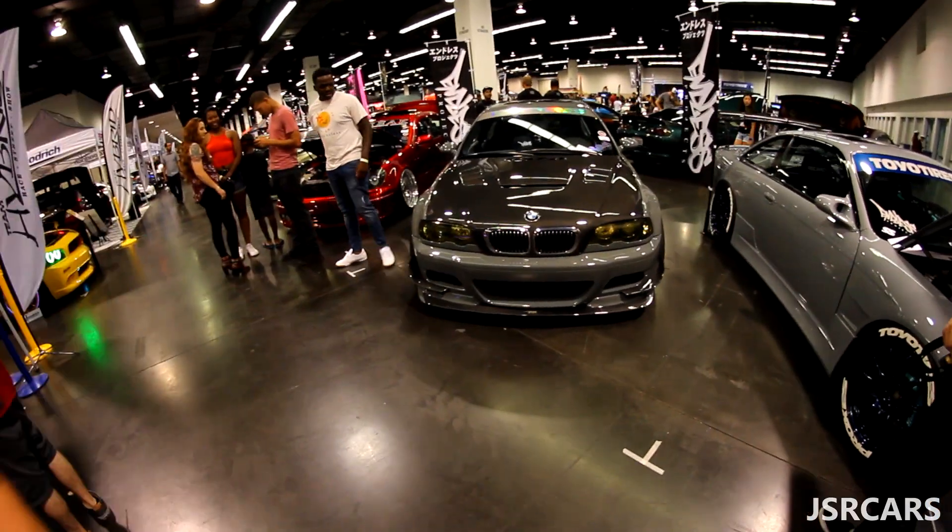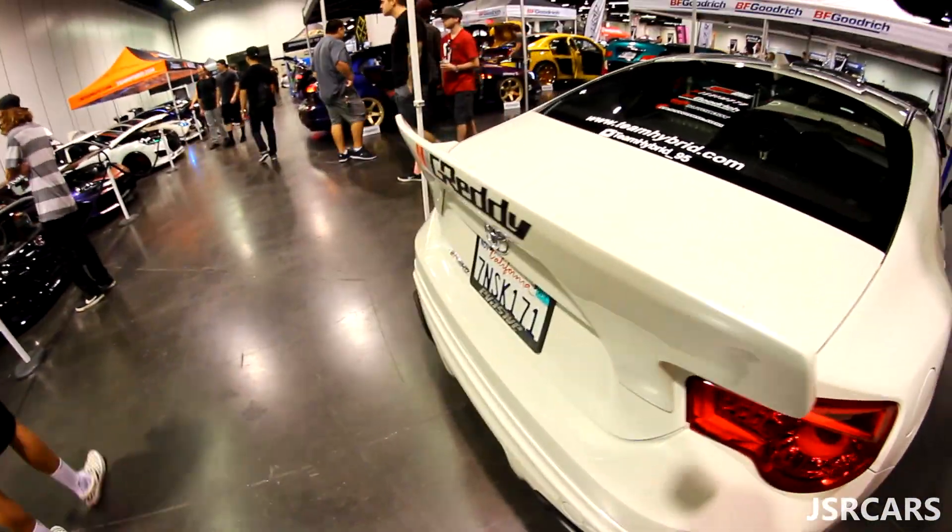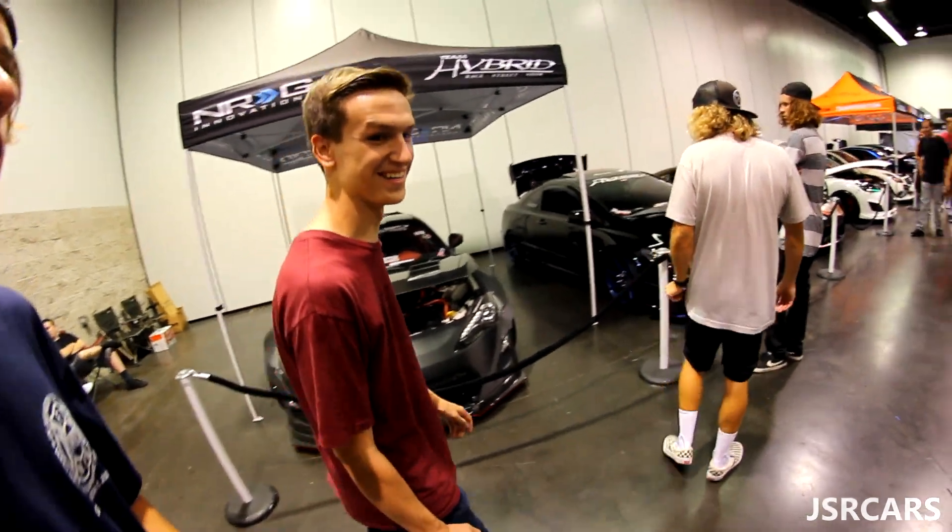Is that a BMW? First mod — the dog tail. Take it right off. Just steal it. Don't do that. Don't steal.